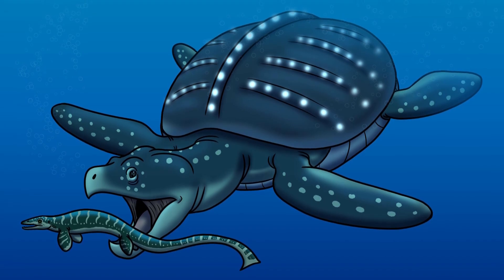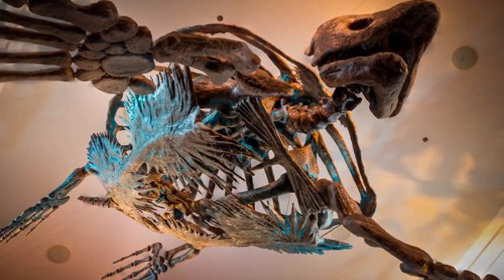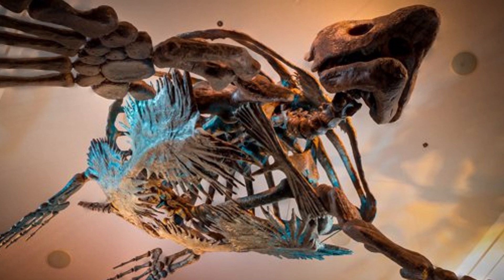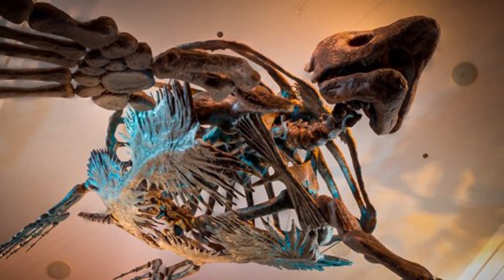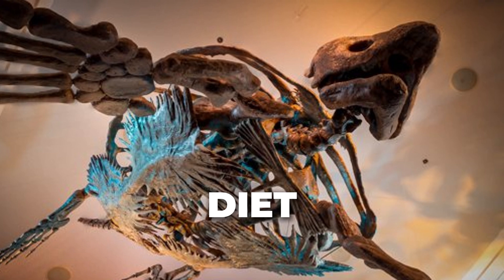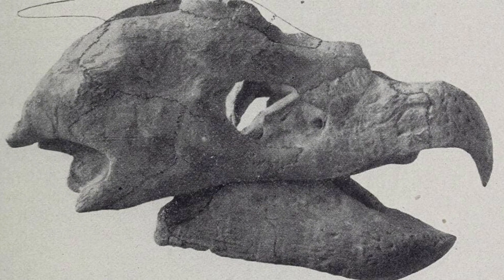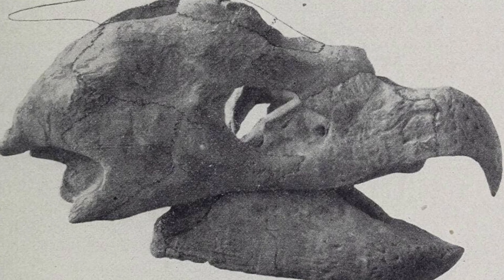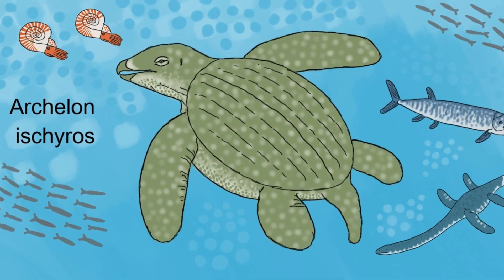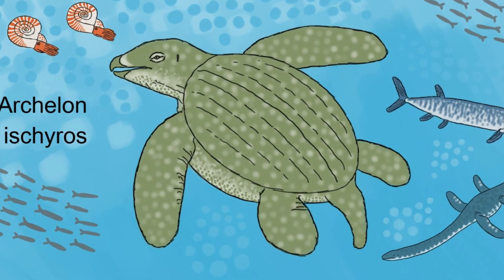With the giant size of the turtle came a giant appetite — so what did it eat? No fossilized remains have provided direct evidence of stomach contents, but the design of Archelon's beak points to a diet consisting mostly of large marine invertebrates. It had an especially hooked beak with very sharp edges, functioning almost like a natural pair of tongs. Lacking teeth, it instead relied on the sheer force of its beak to feed on a wide variety of marine organisms.